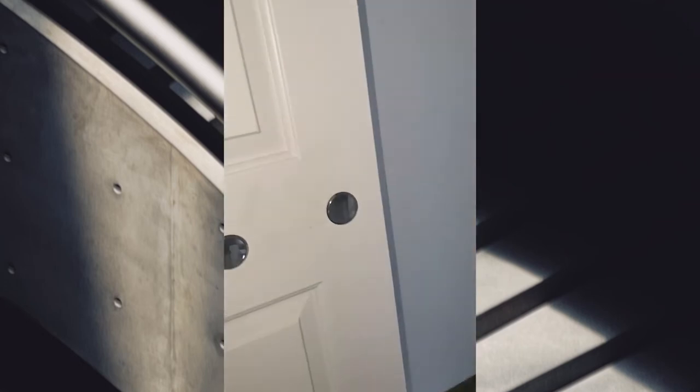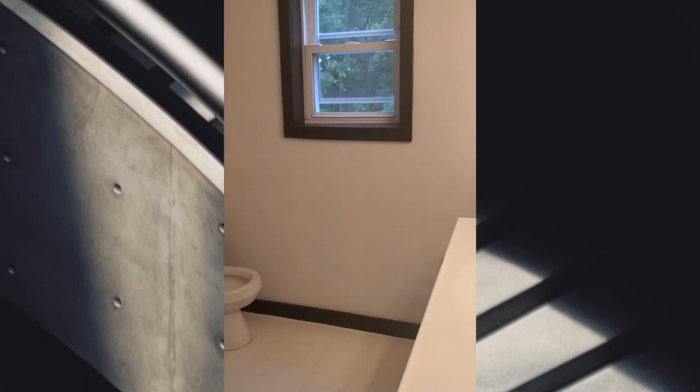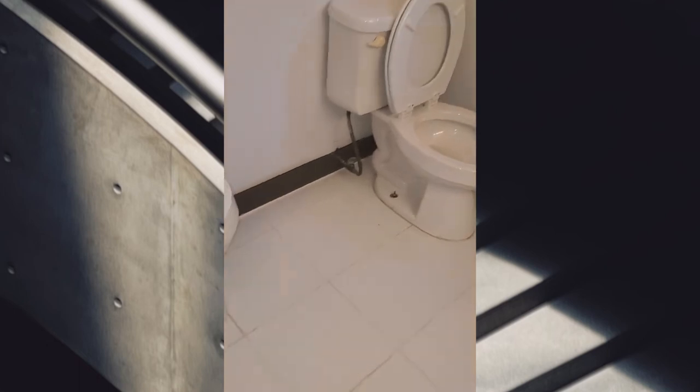The first bedroom is weirdly shaped. I think this was done by somebody who just lived here — they did their best. Is the light switch out here? No, it's behind the door. It's a nice bathroom, but everything's so odd — I don't know.